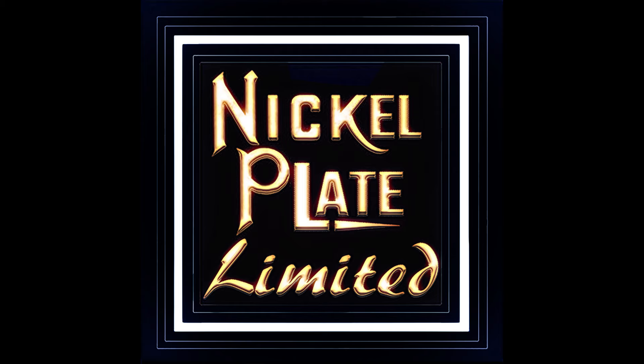That will wrap up this video. Thank you for watching. If you enjoyed the content today, please hit the like button, and if you haven't subscribed, please subscribe to the channel — both features help the channel grow enormously. If you'd like to support the channel further, you can also visit our print shop at Nickel Plate Limited on Etsy and support the channel in that way. Thank you once again.